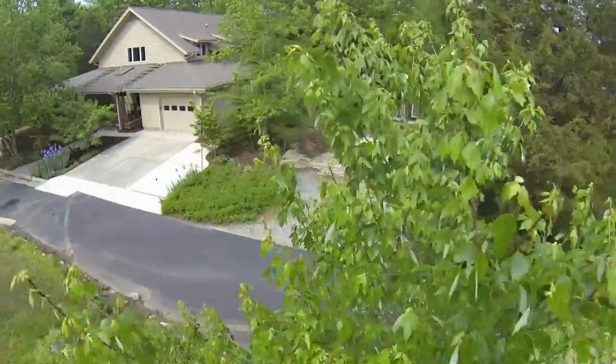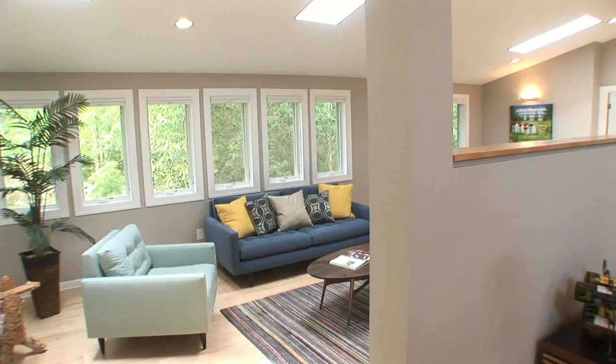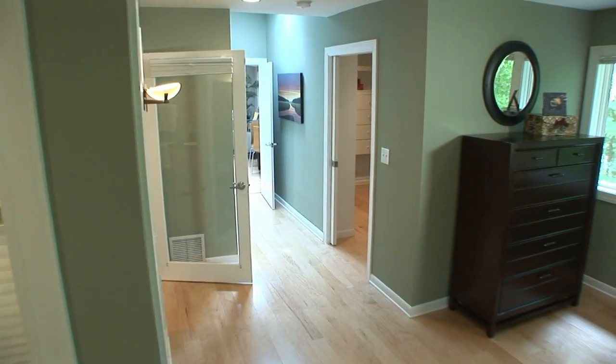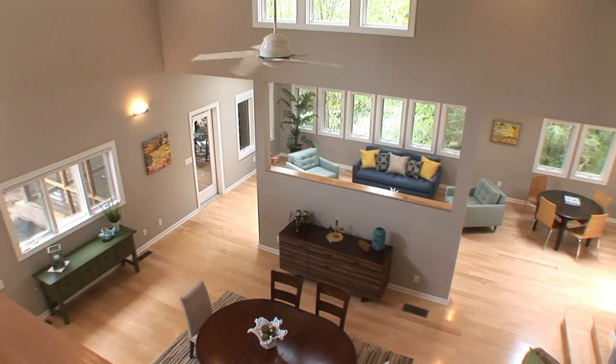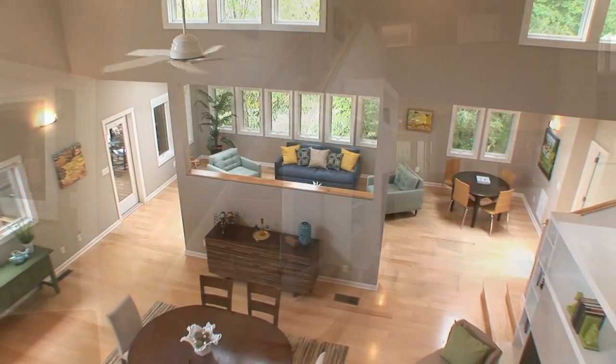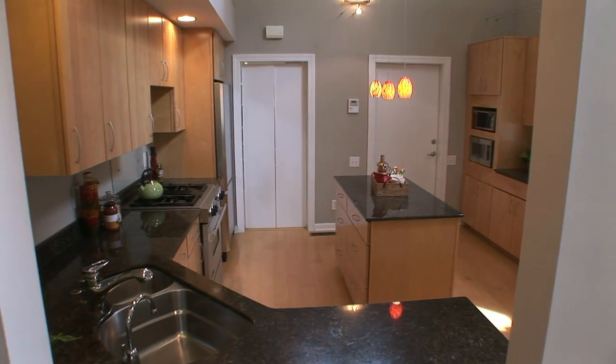Hi, I'm Adam Dickinson with 501 Realty. I'm pleased to have the opportunity to present to you today 5 Moon Valley Lane, located in Durham's Solterra neighborhood. Built in 2001 with a renovation and expansion in 2012 and 2013, 5 Moon Valley Lane is a fantastic example of well-designed and well-built modern architecture.